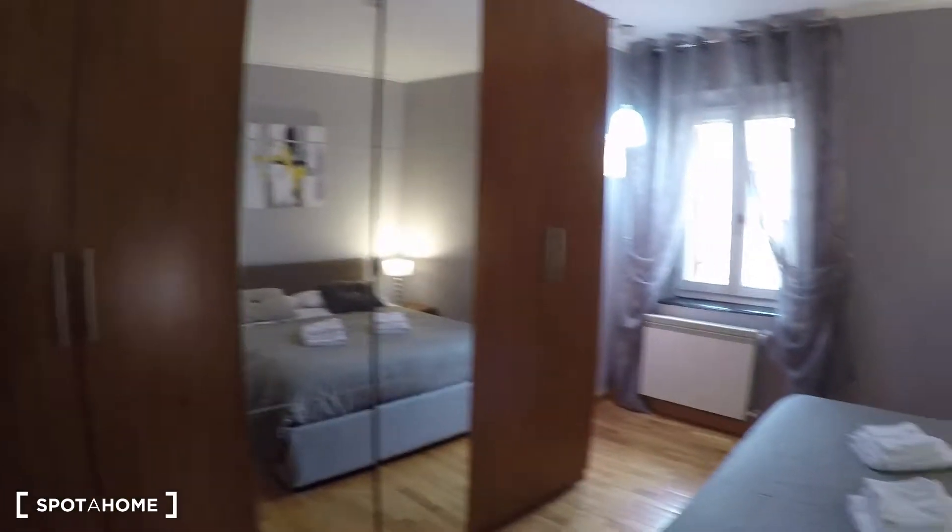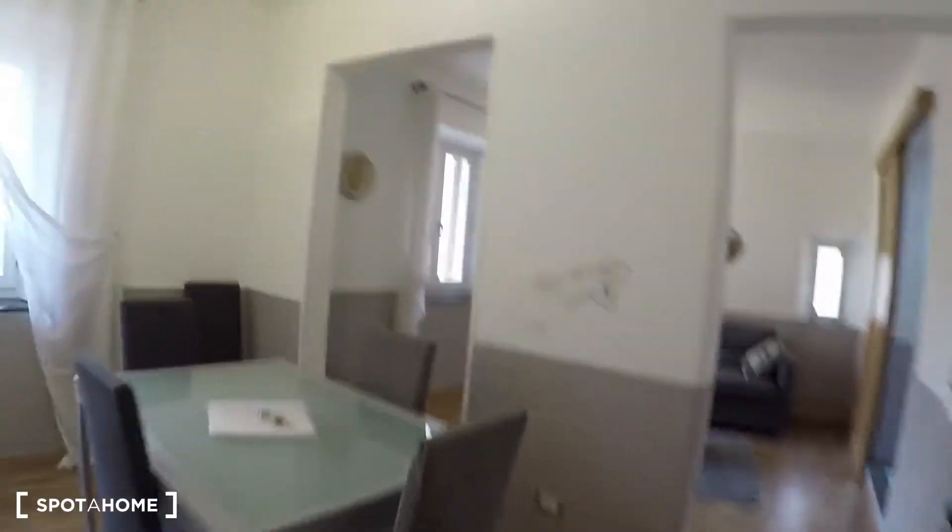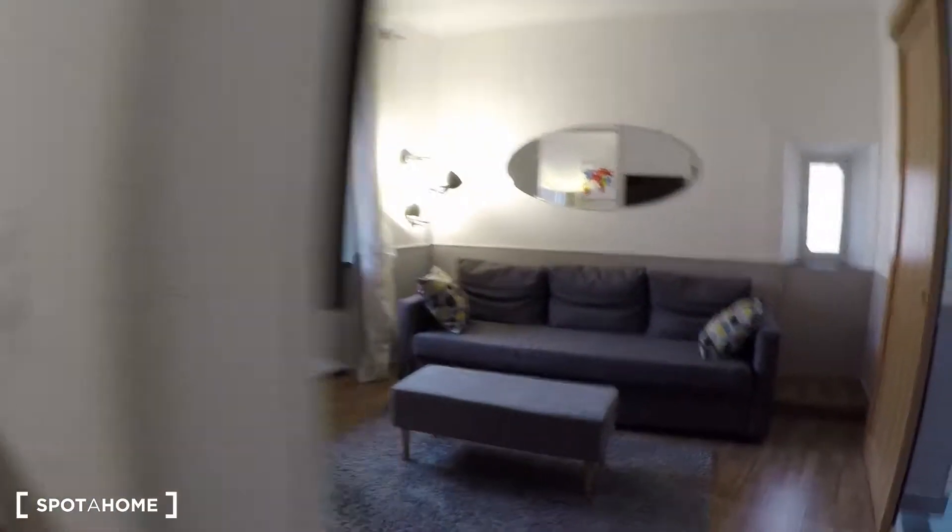That's pretty much it. I just showed you the apartment at Campo di Fiore, an amazing area in the center of Rome. I hope you have enjoyed — this was Issa for Spot Home Rome. See you soon and bye-bye.